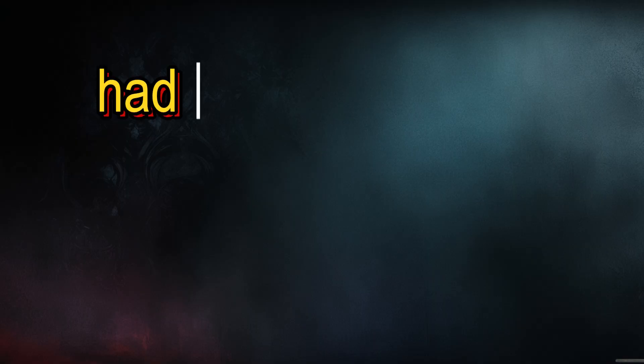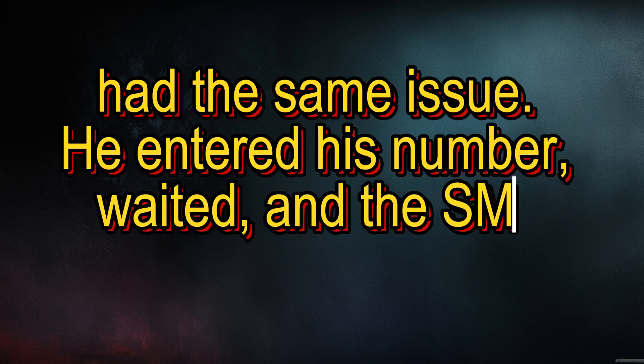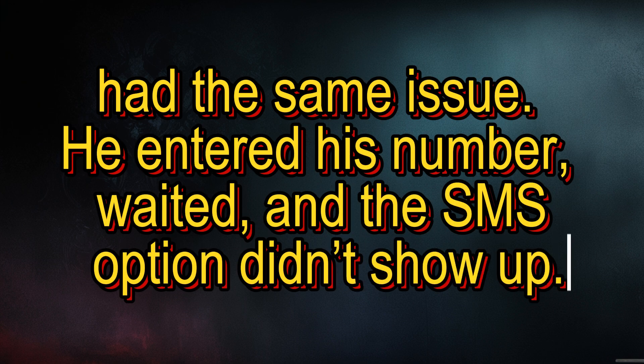Let me give an example: one of the viewers had the same issue. He entered his phone number, waited, and the SMS option didn't show up right away, but after some seconds a 'Send code via SMS' button appeared. He tapped it, received the code, and logged in successfully.